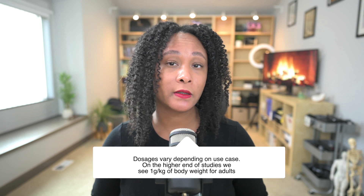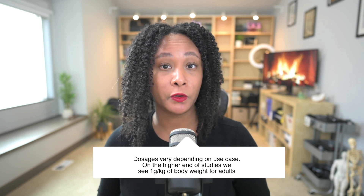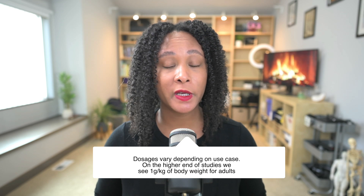This supplement is generally well tolerated. We see dosages as high as one gram per kilogram daily for adults, and usually not to exceed 0.7 grams per kilogram for children. This is generally safe for most people. You may have some GI side effects like gas, bloating, or maybe diarrhea, and we really don't recommend it for pregnant or lactating women.